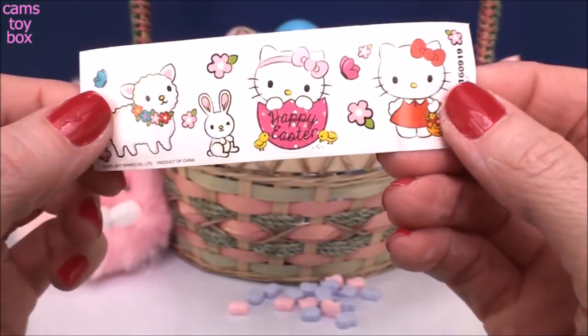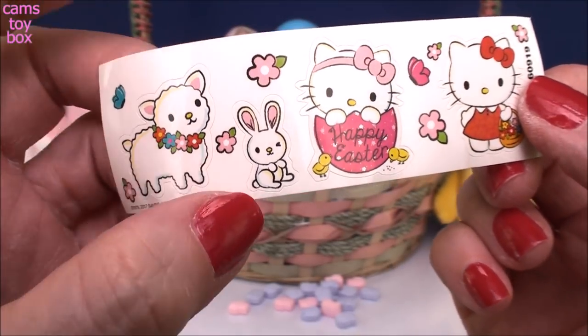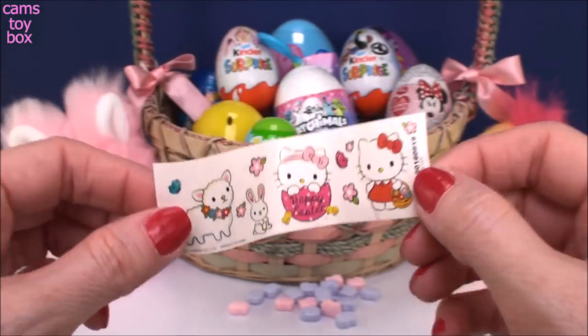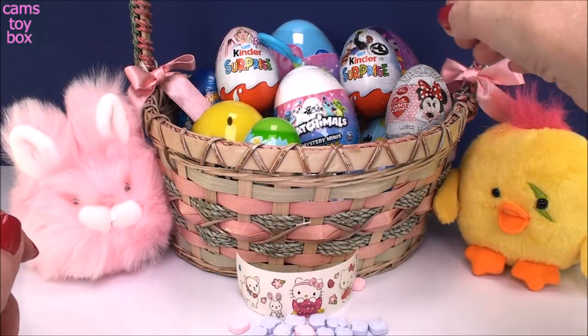Let's check out our stickers. There's a little lamb — that's another little symbol of Easter. How sweet. A little Easter bunny. We got Hello Kitty inside of a little shell and here she is with a basket of beautiful spring flowers. Really cute way to start. What should we do next? Let's do a chocolate surprise egg next.